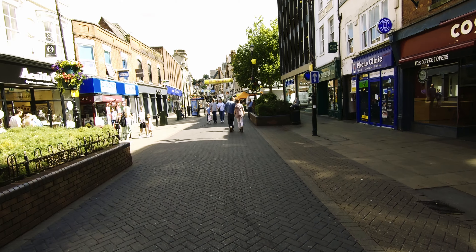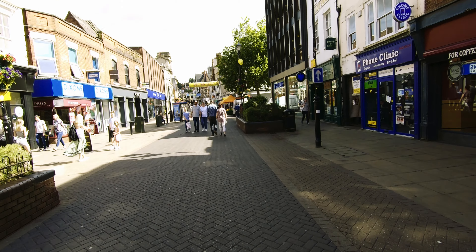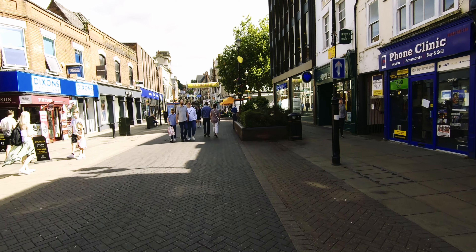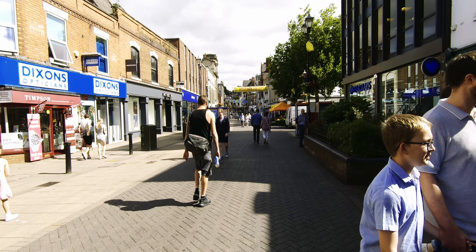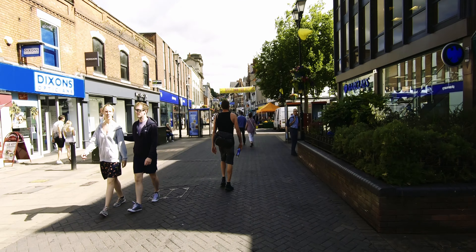Up towards the cathedral, and you've got the castle at the other end as well. I was up here last night, this evening, and there's lots of little alleyways and nooks and crannies, so we'll see what we can find.